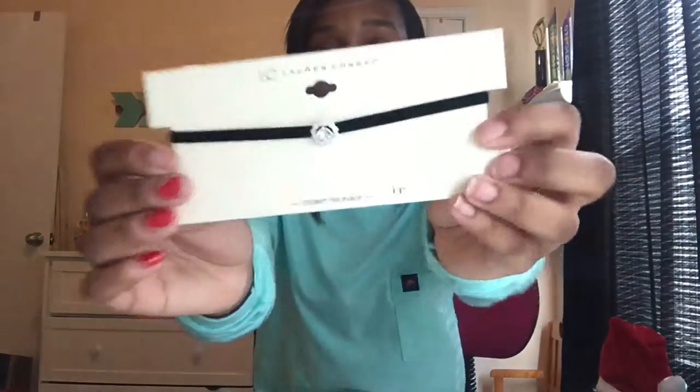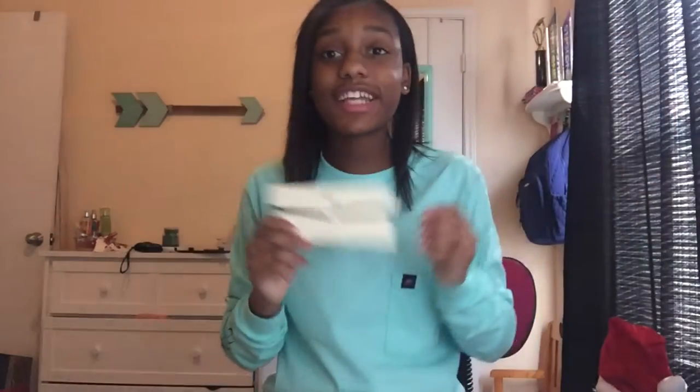I got this really cute choker. I like it so much — it's so adorable. It's like girly but it's still cute and trendy. The last thing I got in my stocking is another EOS, this one is in Passion Fruit, which is really fun.